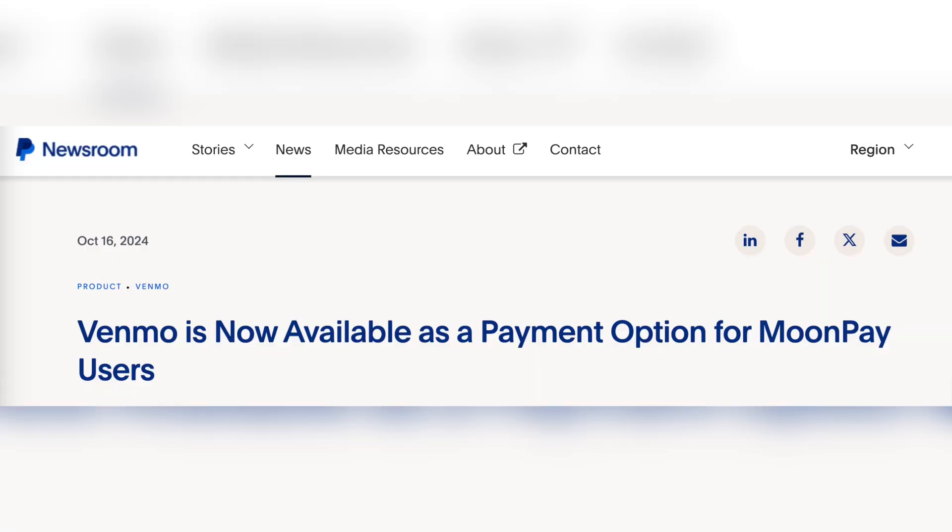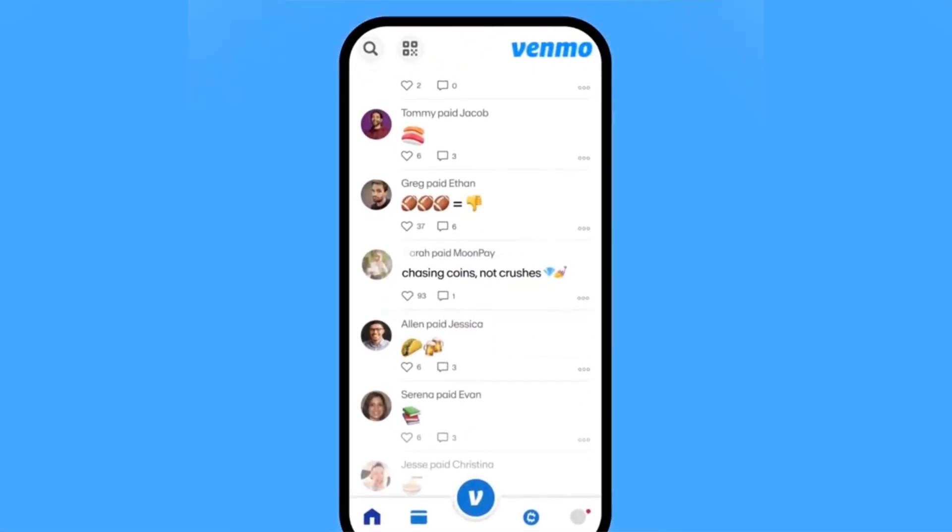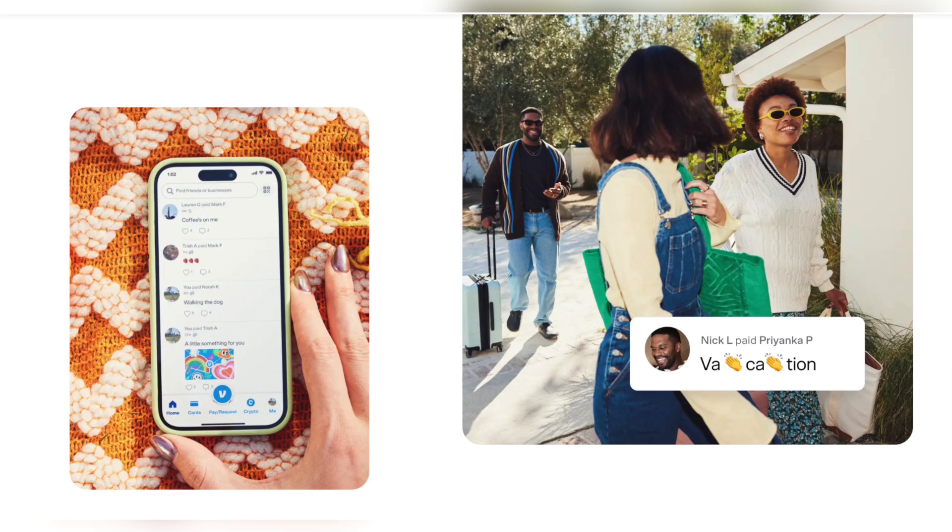Venmo's 60 million users can now fund transactions on the MonPay platform thanks to a new integration announced by PayPal. US users can use Venmo's balance, linked bank account, or credit card to buy and sell cryptocurrency through MonPay.